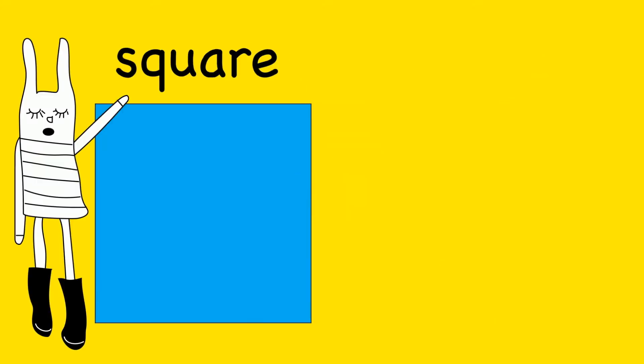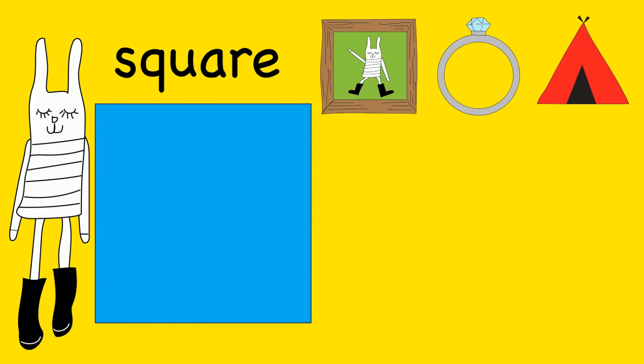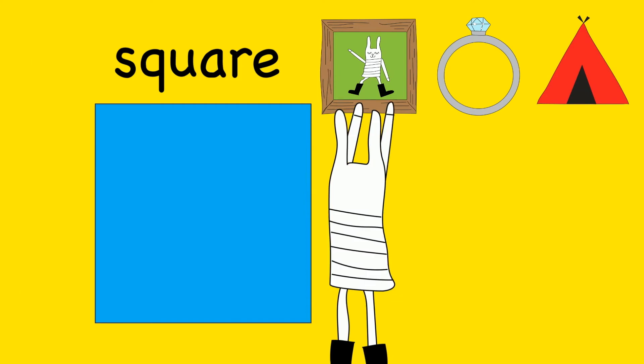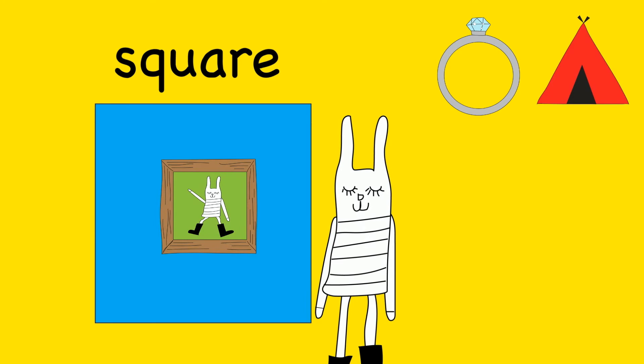I see a square. Can you show us an object that is shaped like a square? A frame is shaped like a square. Square.